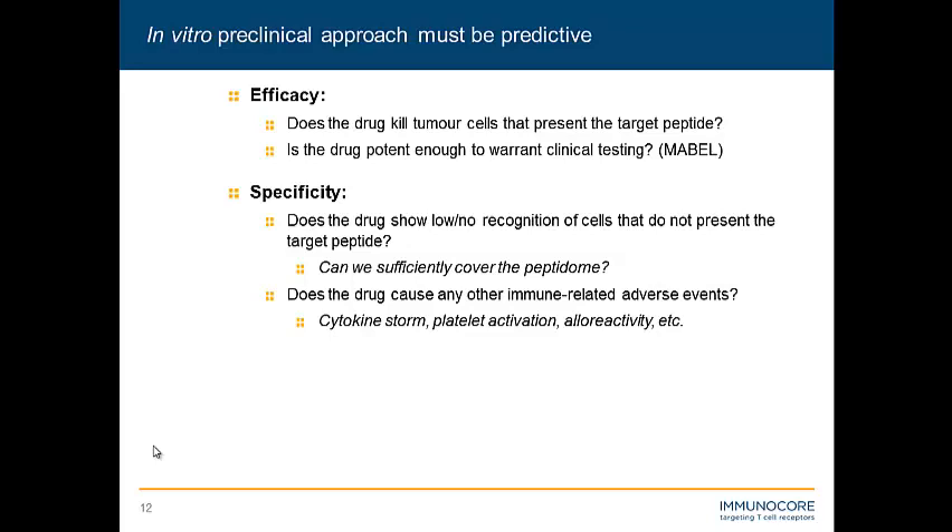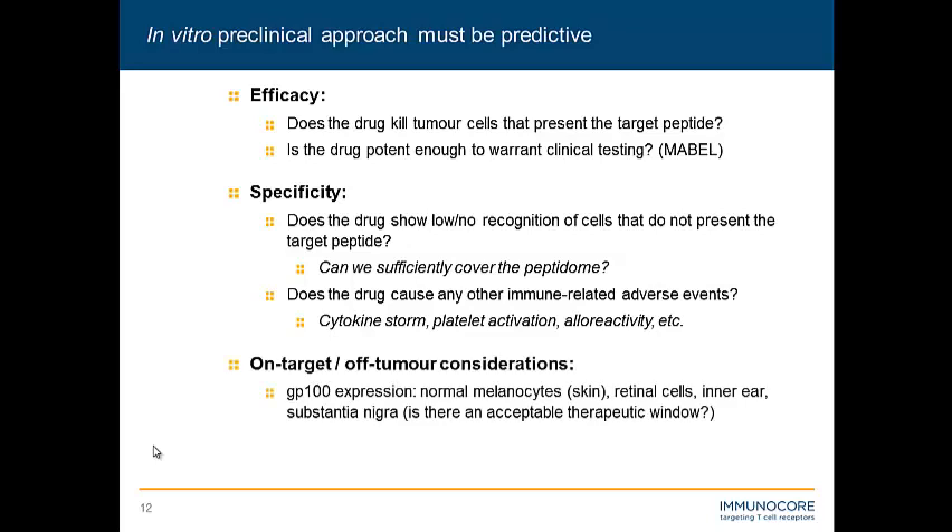A third consideration — more specifically with GP100 — is that it's not restricted in its expression to cancer. We know that GP100 is expressed at low levels in normal melanocytes in the skin, so we need to ask: is there an acceptable therapeutic window? We've utilized in vitro cellular assays to answer these questions.